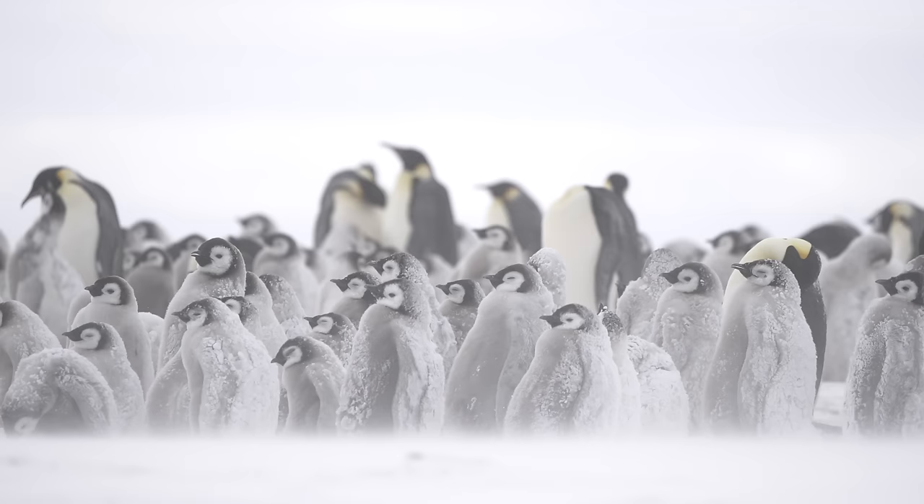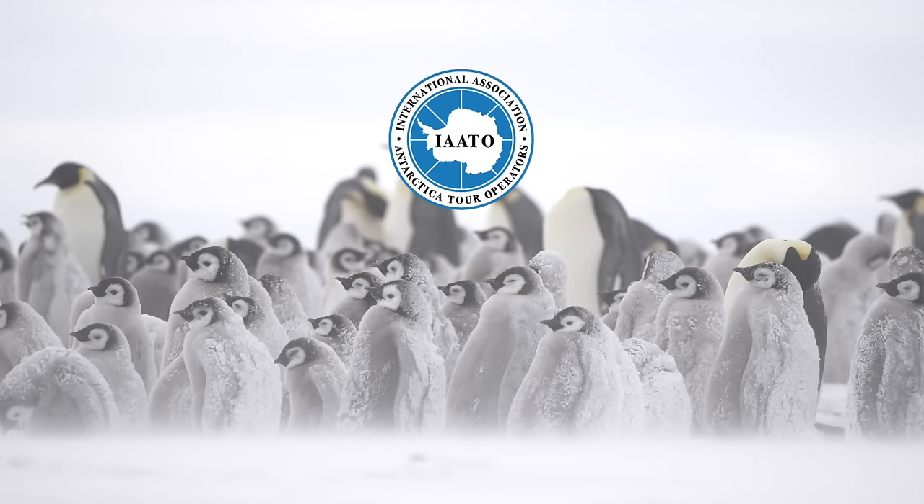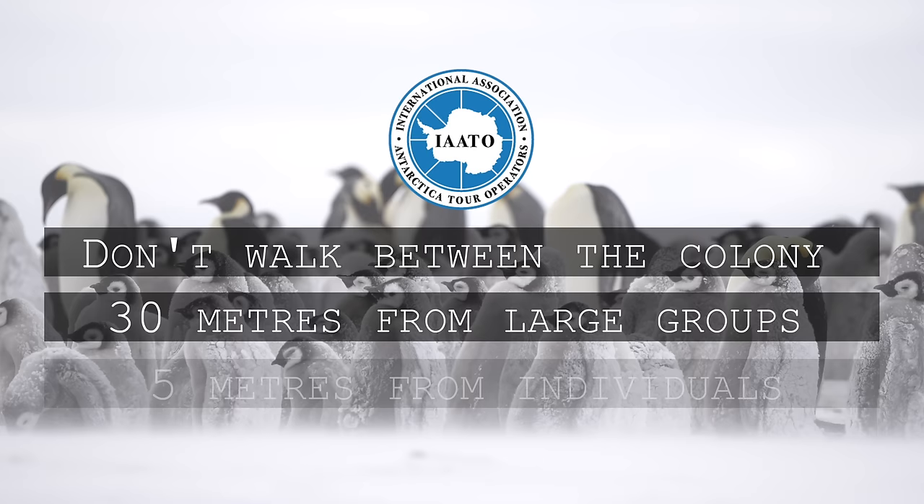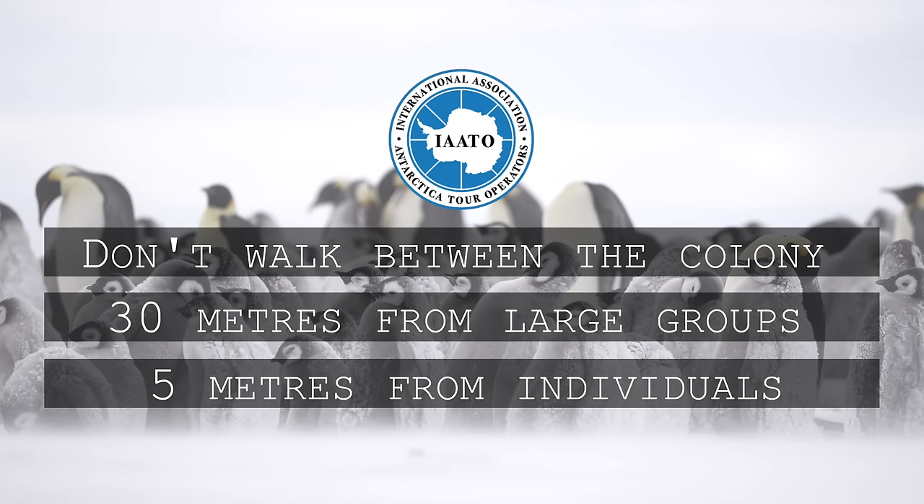I've just taken a walk around to the other side of the colony to try and get some different perspectives — I'm standing a lot further away. Let me tell you a little bit about IAATO and the regulations they enforce to make sure these awesome animals are kept safe. Visitors to Atka Bay must not walk between the penguins and the colony, and they must also keep 30 meters distance from large groups of penguins and remain 5 meters away from individual penguins. These rules are in place because the safety and well-being of these animals are of the utmost importance.